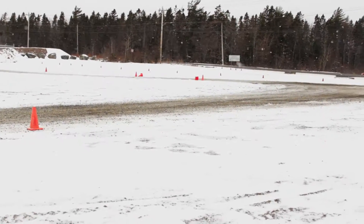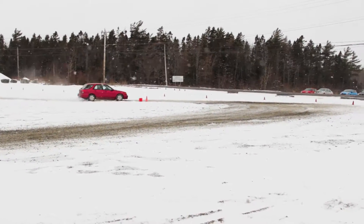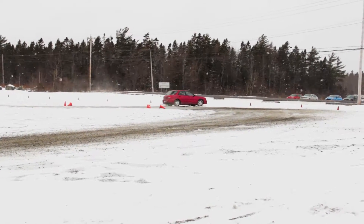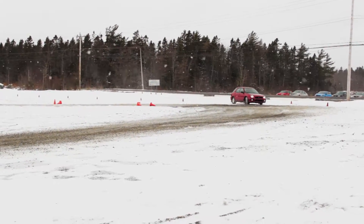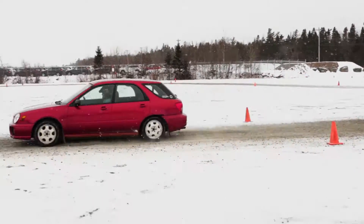My name's Ian. I'm a regular competitor at Rallycross. The Blue Nose Autosport Club has been organizing Rallycross in the HRM area for 12 or 13 years now, I guess it is. I started when the series started. It's a great way to get involved in rally sport — easy, affordable entry, a lot of fun, a lot of great people. And it's a good stepping stone if you're looking to get more serious into rallying.